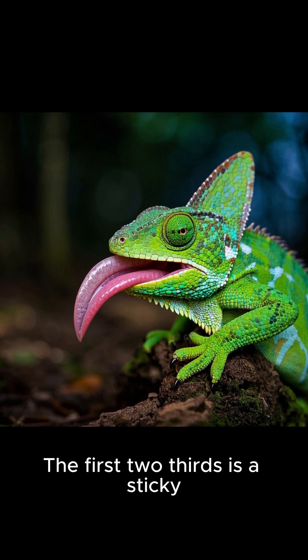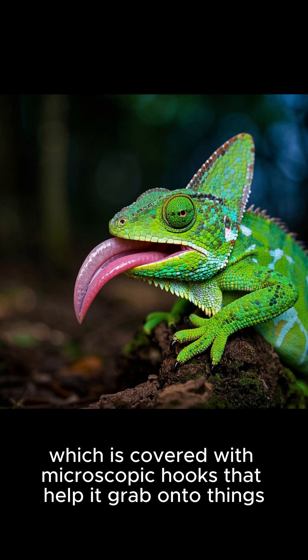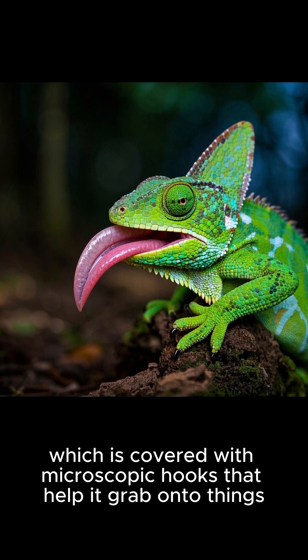The first two-thirds of the tongue is a sticky, slimy structure called the prehensile tip, which is covered with microscopic hooks that help it grab onto things.